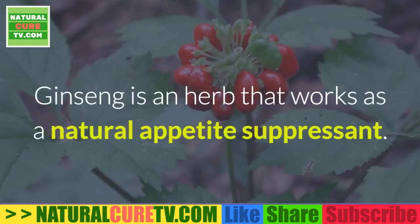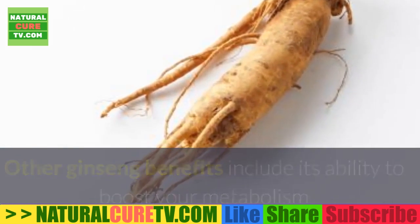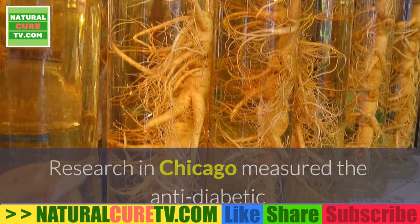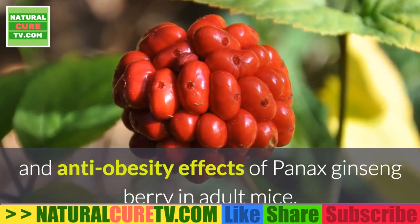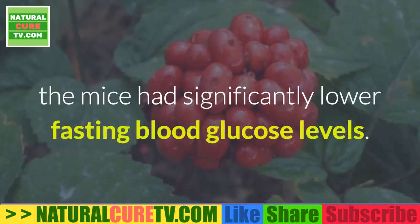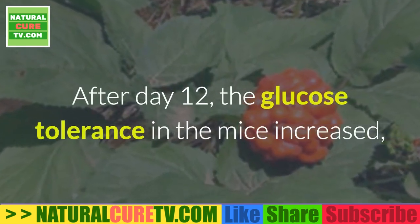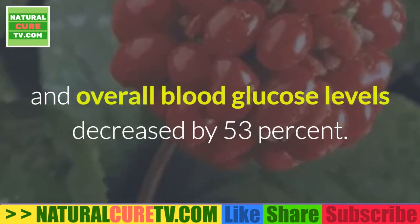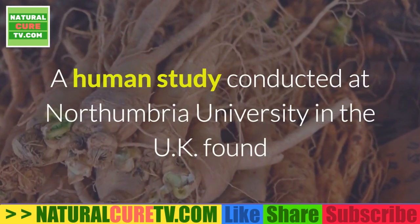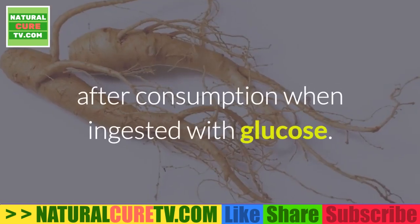7. Ginseng. Ginseng is an herb that works as a natural appetite suppressant. Other ginseng benefits include its ability to boost your metabolism and help you burn fat at a faster rate. A study done at the Tang Center for Herbal Medicine Research in Chicago measured the anti-diabetic and anti-obesity effects of panax ginseng berry in adult mice. After 5 days of ingesting 150 mg of ginseng berry extract, the mice had significantly lower fasting blood glucose levels. After day 12, glucose tolerance increased and overall blood glucose levels decreased by 53%. A human study conducted at Northumbria University in the UK found that panax ginseng caused a reduction in blood glucose levels one hour after consumption when ingested with glucose.